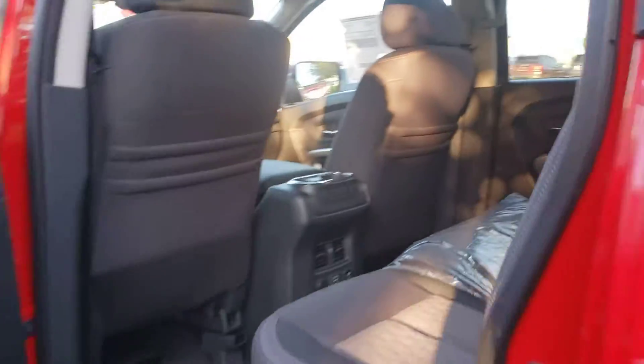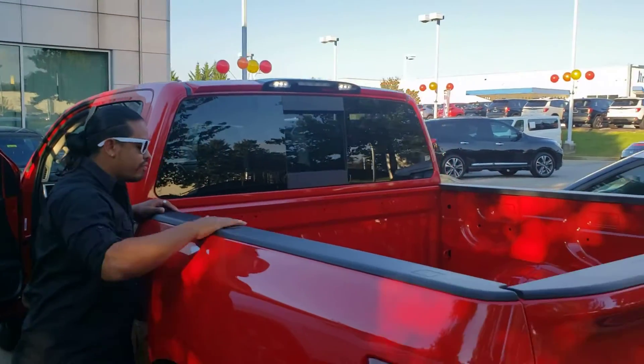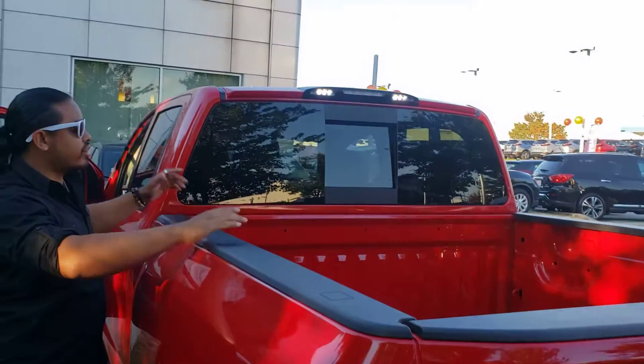Plenty of room, guys, and look at this bed here — plenty of room for all your work tools and whatever else you need. There are so many accessories available for this truck.